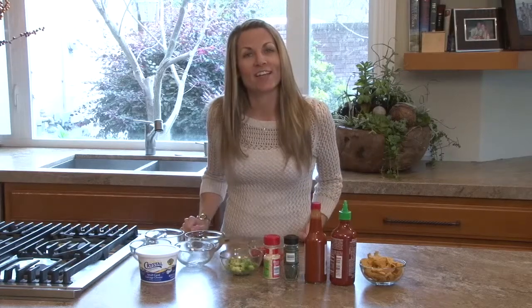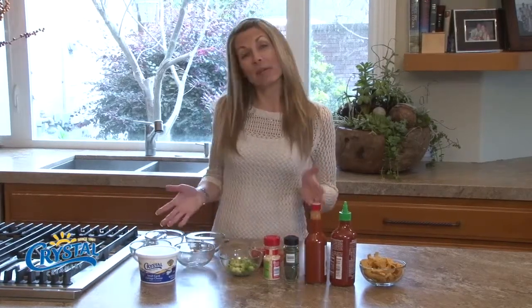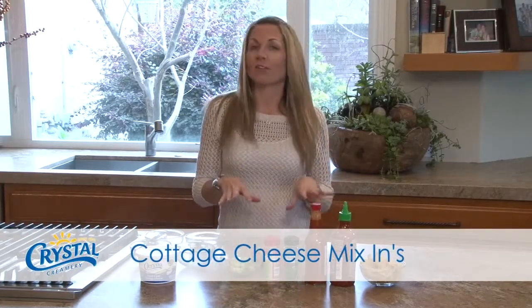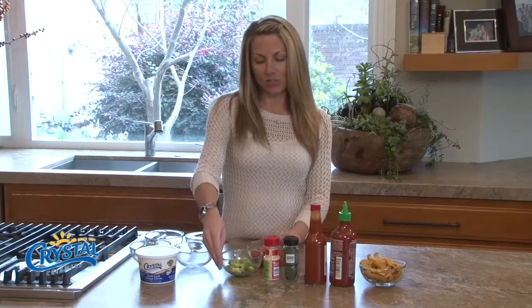Welcome to the Crystal Fresh Kitchen. Today we're going to talk about cottage cheese and what your favorite mix-in is. I asked a couple different people what their favorite mix-ins are for cottage cheese.